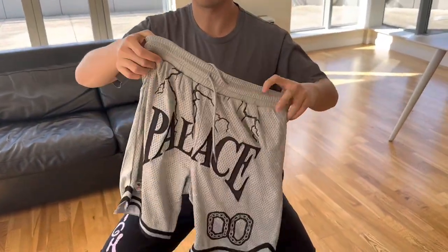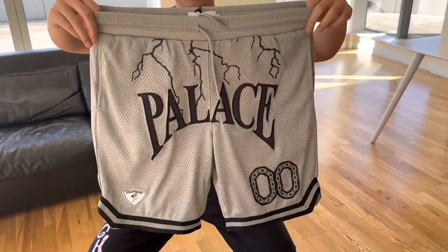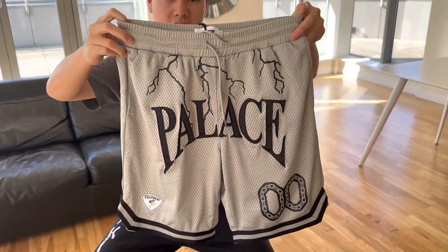Now we have the shorts. I think the shorts are more popular than the jersey, and this one is the last grey I got in store, in size small.